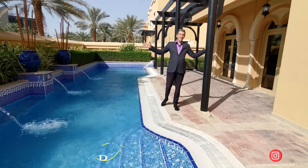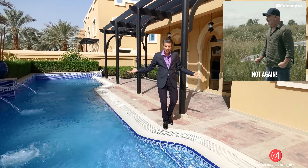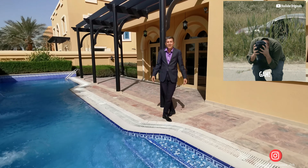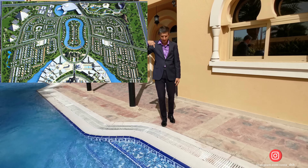Good day everyone. Today we are in the middle of the desert again. The name of the project is Falcon City of Wonders. In English, 'falcon' means eagle, and this project is done in the shape of a falcon — you can see it from the sky on Google Maps.